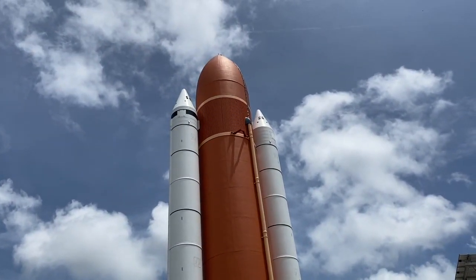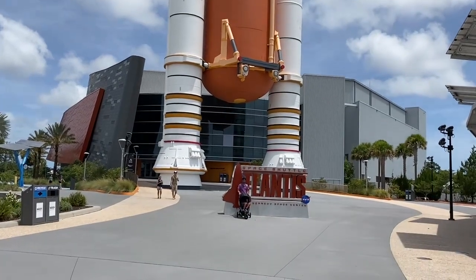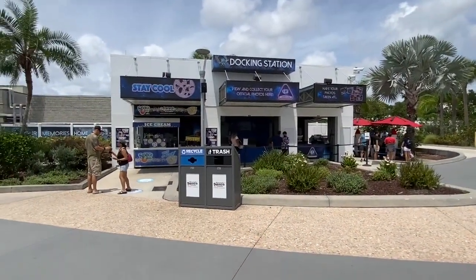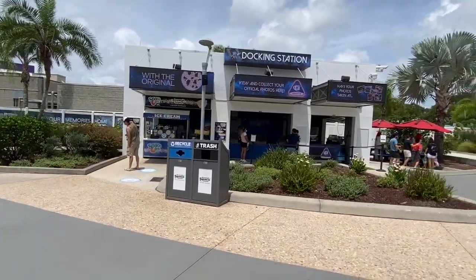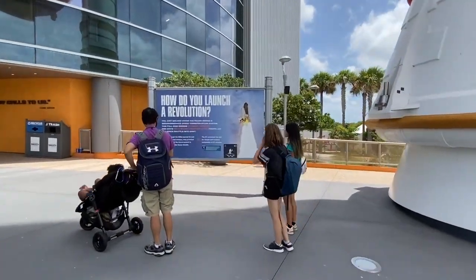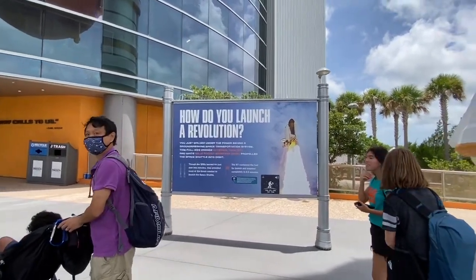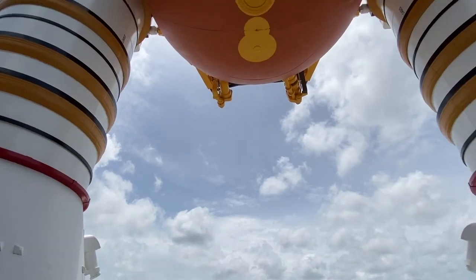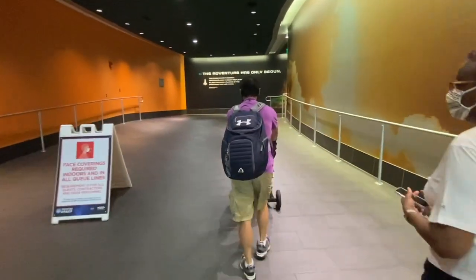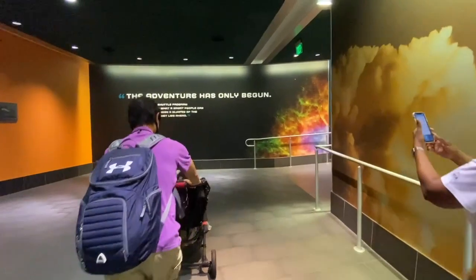Here we are at the Space Shuttle Atlantis. We're going to find out more about Atlantis. Over to the left is the docking station where you can get ice cream space dots and photos. You just walked under the full-size orange tank and white solid rocket boosters that propelled the space shuttle into orbit — absolutely ginormous. As soon as you enter the building, on your left there are restrooms. This place has restrooms well covered.